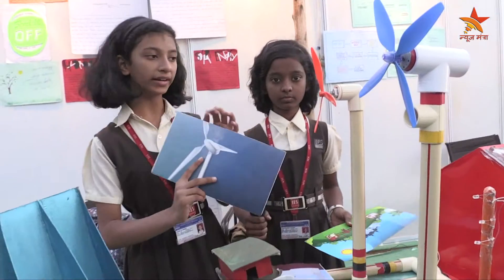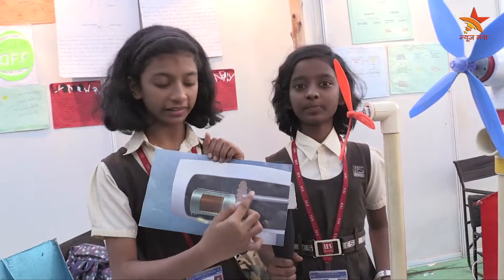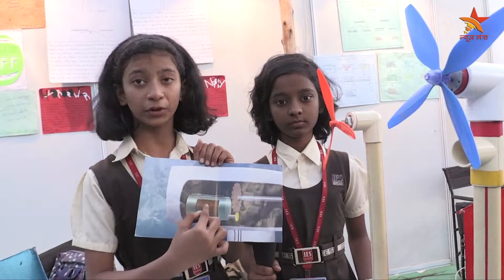I'll show you how wind energy works. First, as the wind blows, the turbine moves. Then the rotor shaft which is connected to it also rotates. As the gears are connected to it they also spin, and then the generator starts producing electricity.